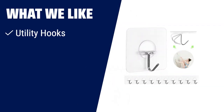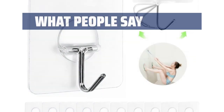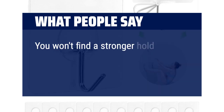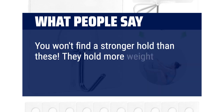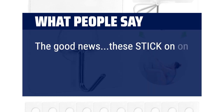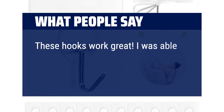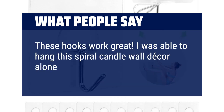What we like: perfect for kitchen, cabinets, fridge, shower, and more. Can be used as towel hooks, shower hooks, coat hooks, and more. Made with strong stainless steel and high-quality material for long-lasting use. What people say: you won't find a stronger hold than these — they hold more weight than you think, which is already a lot. The good news: these stick on even rough surfaces. These hooks work great. I was able to hang a spiral candle wall decor alone with these hooks.